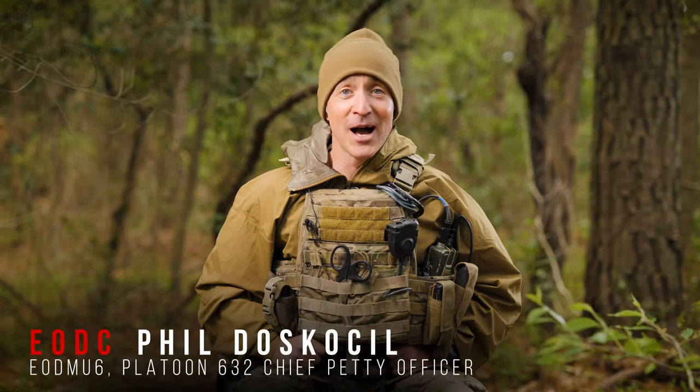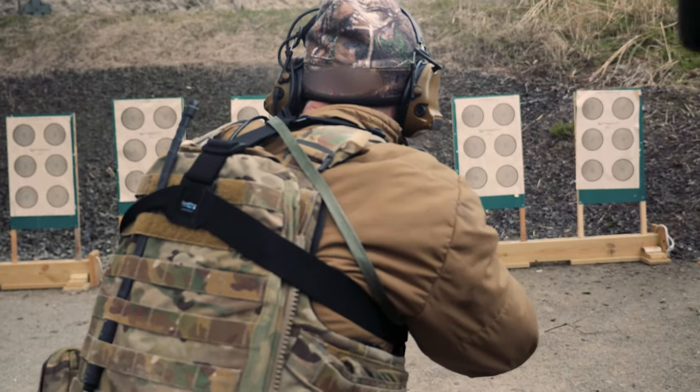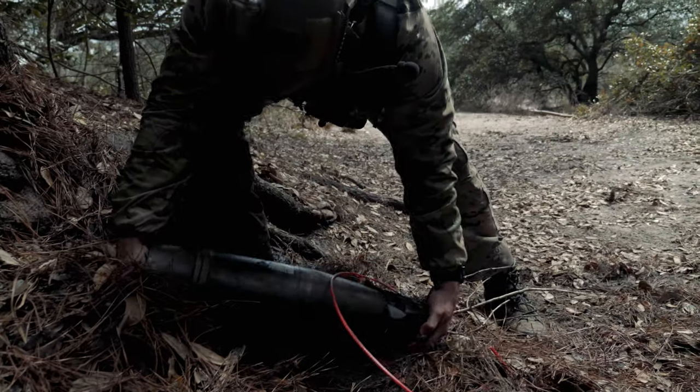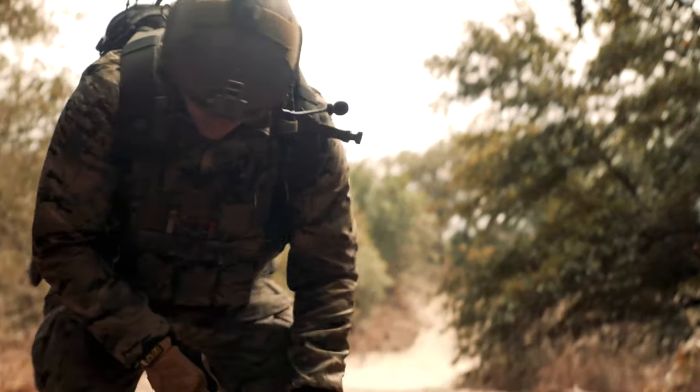You can parachute, you can scuba dive, you can shoot every gun in the U.S. arsenal. We shoot, we jump, we dive. I don't know — it sounds funny, but I think when you're faced with an explosive hazard or something inherently dangerous, where do you play? You can call.